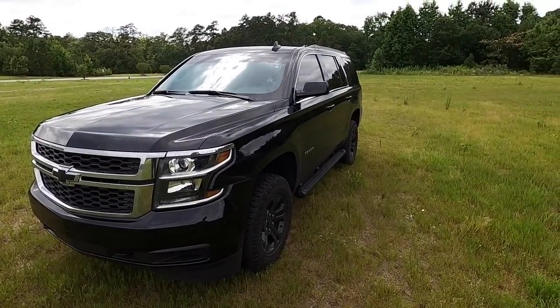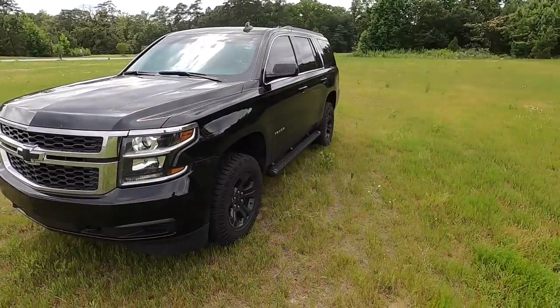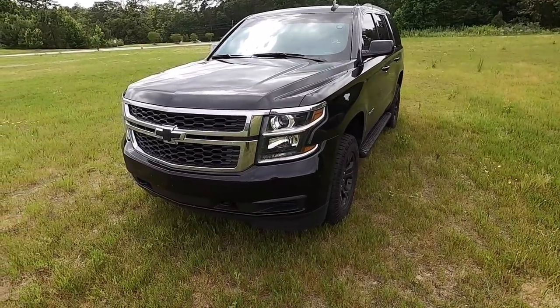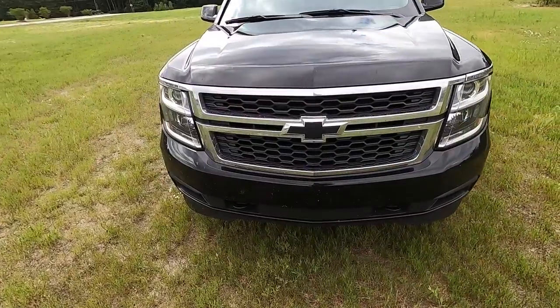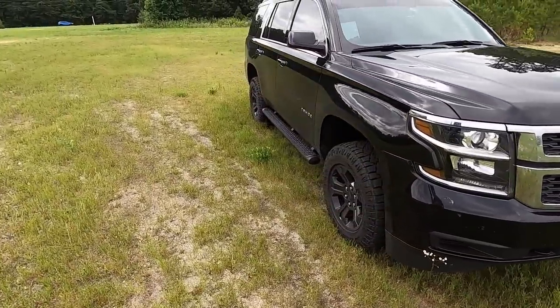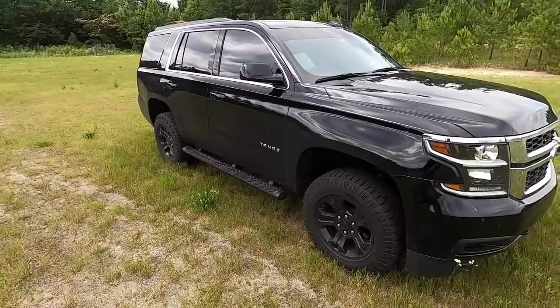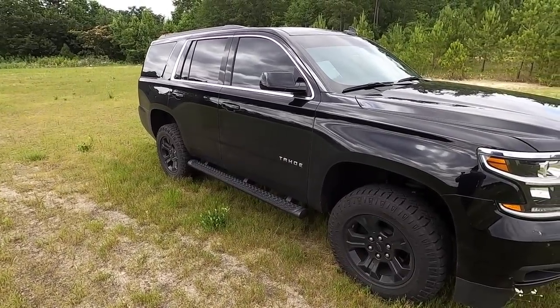She's blacked all the way out — you can see the black strip on the top, illegal tint all the way around. And yeah, she's dirty. Look at the bugs, look at the dirt all over the front. I used it like a truck today and we're gonna do some truck things with it.